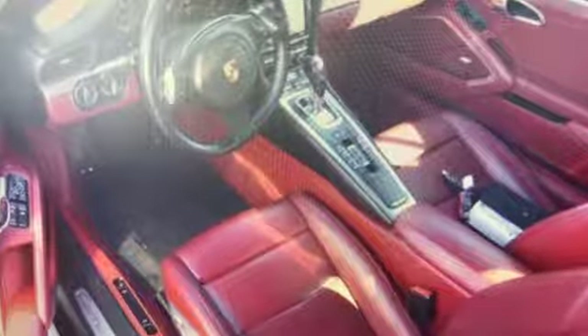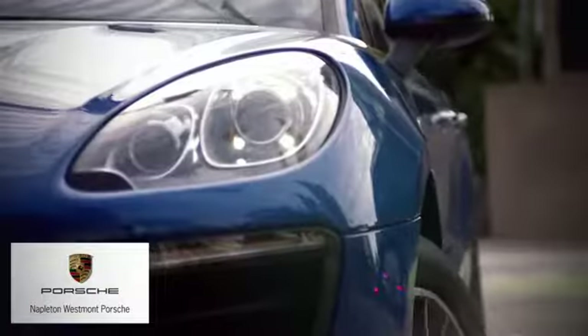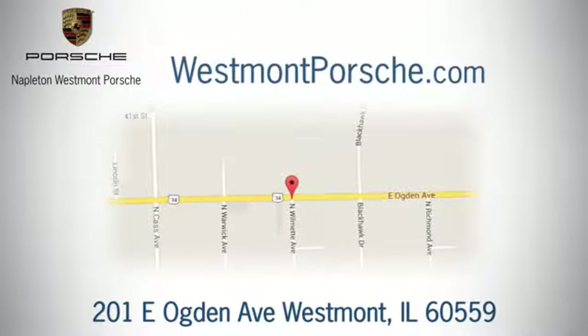See what it can do for you when you take it for a test drive. From the time you come into our facility, you can see why Napleton Westmont Porsche is different from the competition. Call, click, or stop in today. We are located at 201 East Ogden Avenue in Westmont.